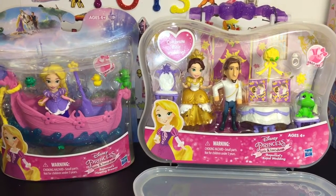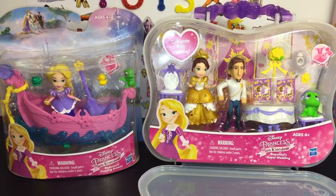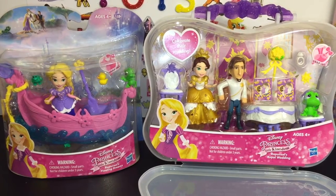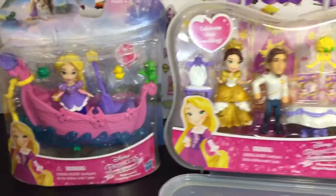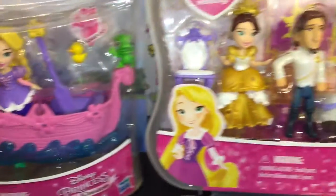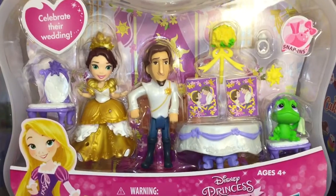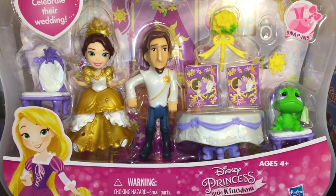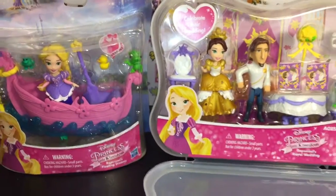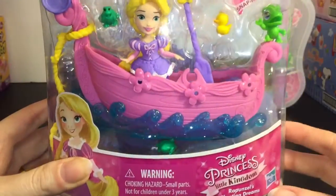Hi friends, and welcome to the Mini Toilet channel! Today I'm going to be opening and reviewing these awesome Disney Princess Little Kingdom sets. It's a Tangled theme today — I have Rapunzel in the gondola boat, and then I also have this cute little carrying case of the Tangled wedding. I can't wait to open these and take a closer look at these awesome Little Kingdom toys.